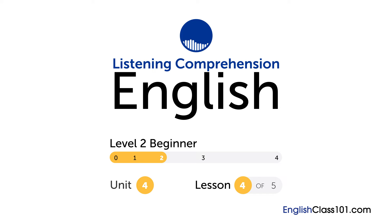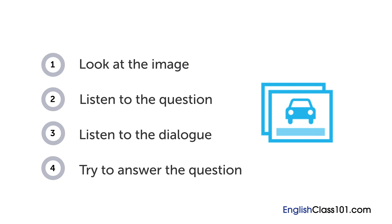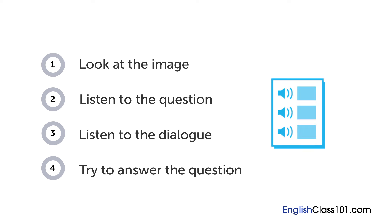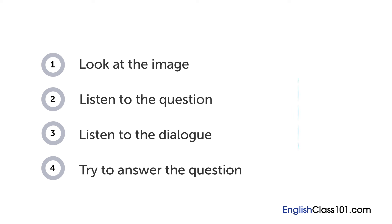How are your English listening skills? First, you'll see an image and hear a question. Next, comes a short dialogue. Listen carefully and see if you can answer correctly. We'll show you the answer at the end.